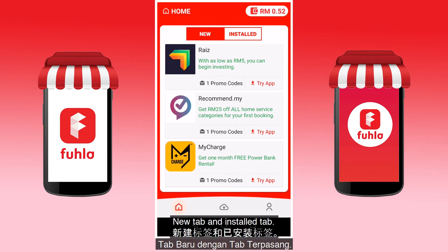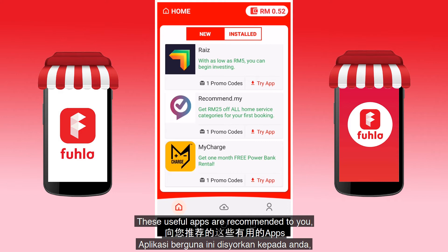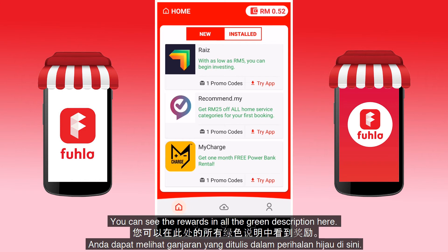There are two tabs here: the New tab and the Installed tab. The New tab shows apps that you have not tried out yet. These useful apps are recommended to you and come with the reward of promo codes for first-time users.